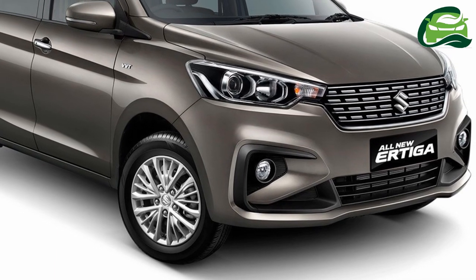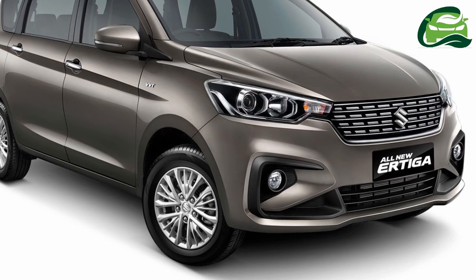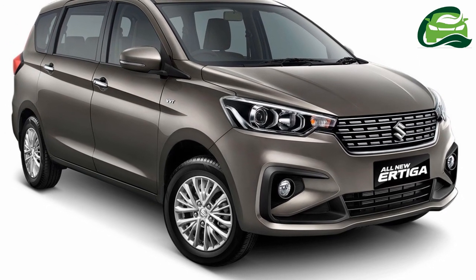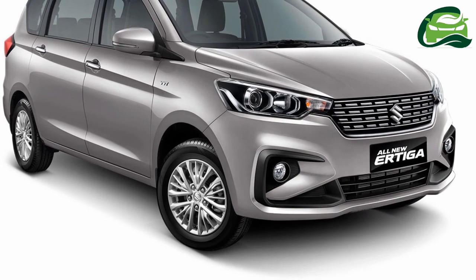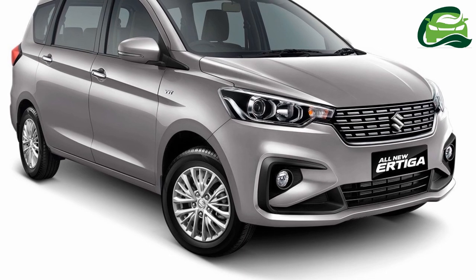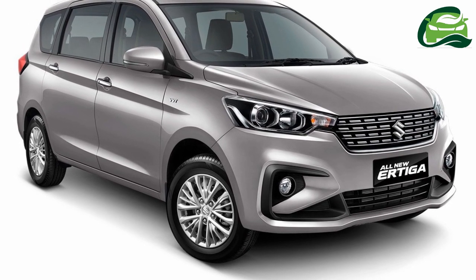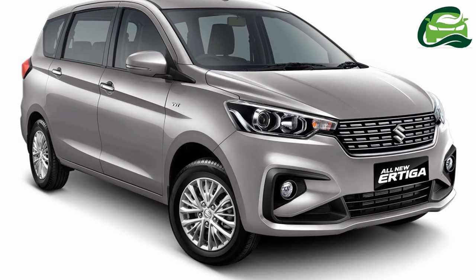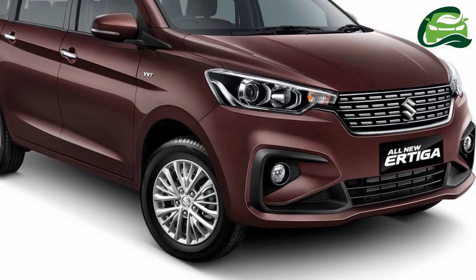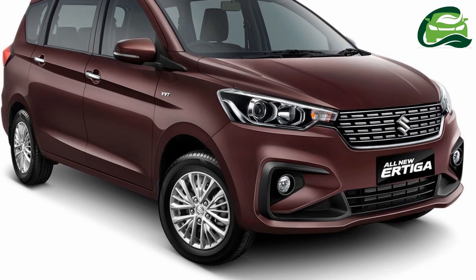Suzuki has readied a 2018 Suzuki Urtiga with a body kit to showcase at GIIAS 2018, which will open tomorrow in Indonesia for the media. JF Luxury has posted images of this show car called the Suzuki Sport Urtiga concept on Instagram, giving the first look at its exterior. The Suzuki Sport Urtiga concept is based on the 2018 Suzuki Urtiga that is now on sale in Indonesia.